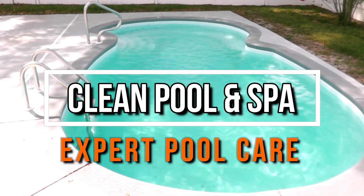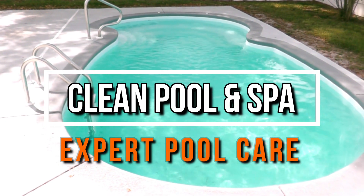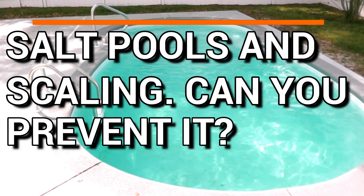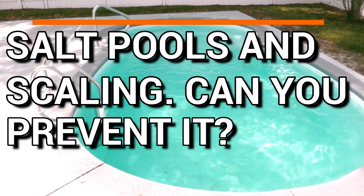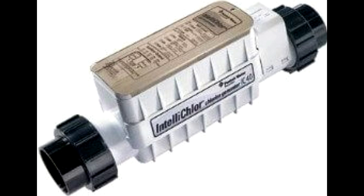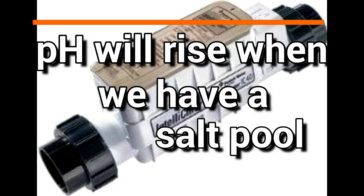Hey, it's Robert with Clean Pool & Spa, and today I'm going to talk about salt pools and scaling and how you can prevent it. All salt pools' pH will increase. That's just the nature of the beast, and that's because of our chlorine generators. It produces what's known as hypochlorous acid, and the action of chlorine production will cause the pH to increase.